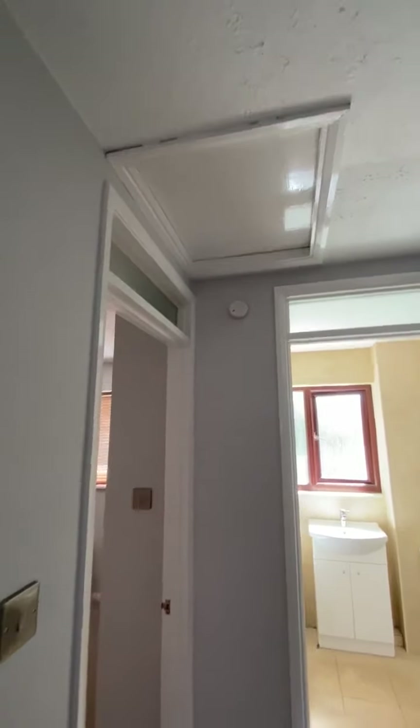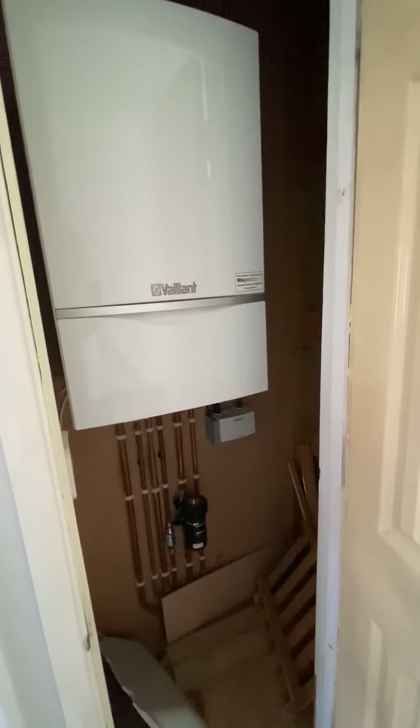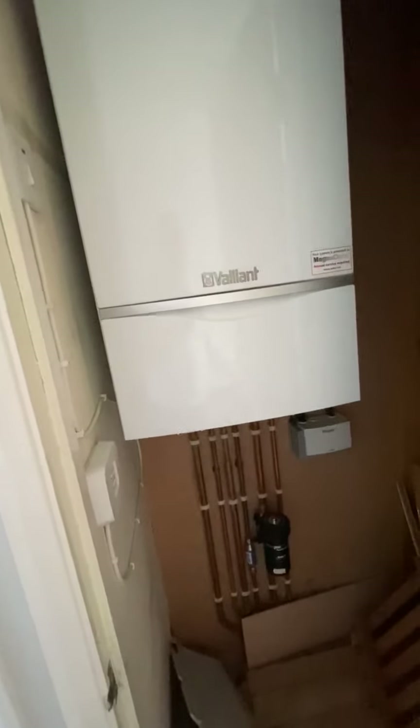Back on the landing we've got a boarded loft space with access hatch and the required alarms. There's an airing cupboard with a modern combi boiler that fires on demand — there's no stored hot water, so it's a far more efficient system than of old.